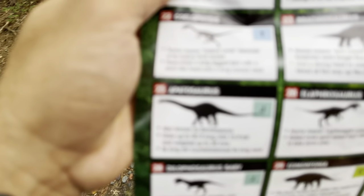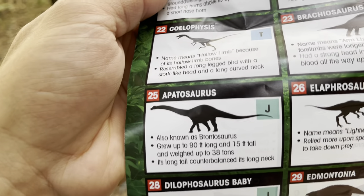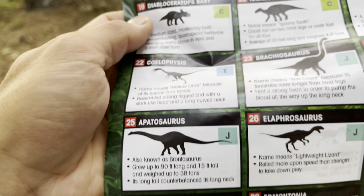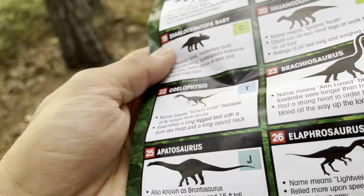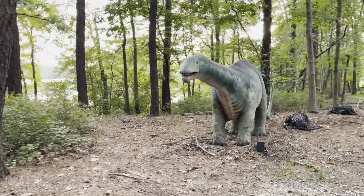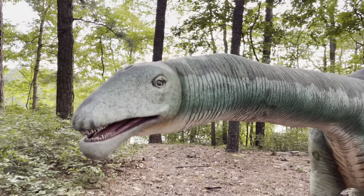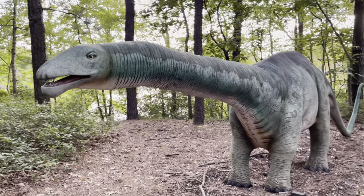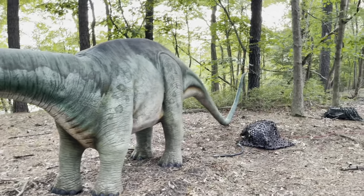Going back to number 25 — the Apatosaurus, also known as the Brontosaurus. It grew up to 90 feet long and 15 feet tall, and weighed up to 38 tons. Its long tail counterbalanced its long neck — but this is a baby-sized model. See, its long tail is about as long as its neck, so it can balance.